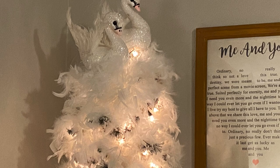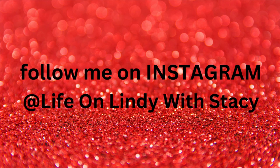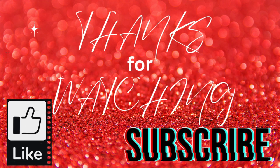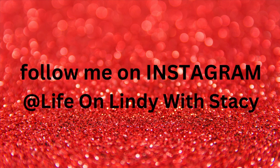Thanks for hanging out with me today. If you enjoyed this video, give it a like and consider subscribing, and leave me a comment — I love to interact with my followers. Also follow me at LifeOnLindyWithStacey on Instagram, where I put more of my day-to-day life. I'll see you all in the next one. Bye!